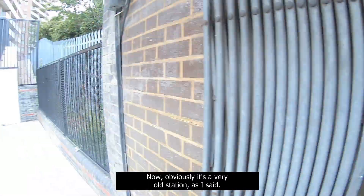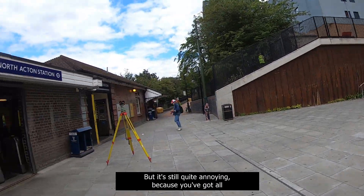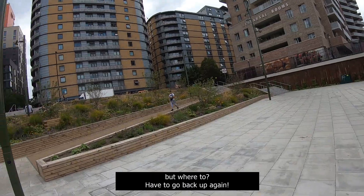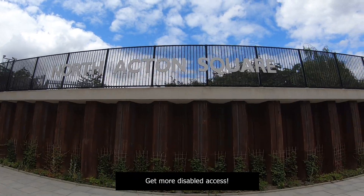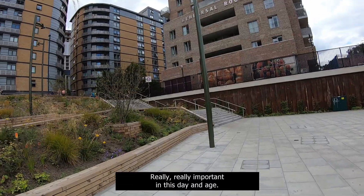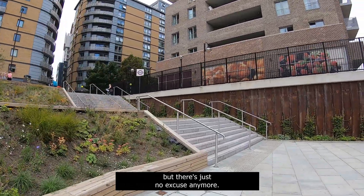Now obviously it's a very old station, but it's still quite annoying because you've got all these lovely ramps for wheelchairs — but where to? You have to go back up again. Please sort it out, London Transport. Get more disabled access. Really, really important in this day and age. It always was important, to be honest, but there's just no excuse anymore.